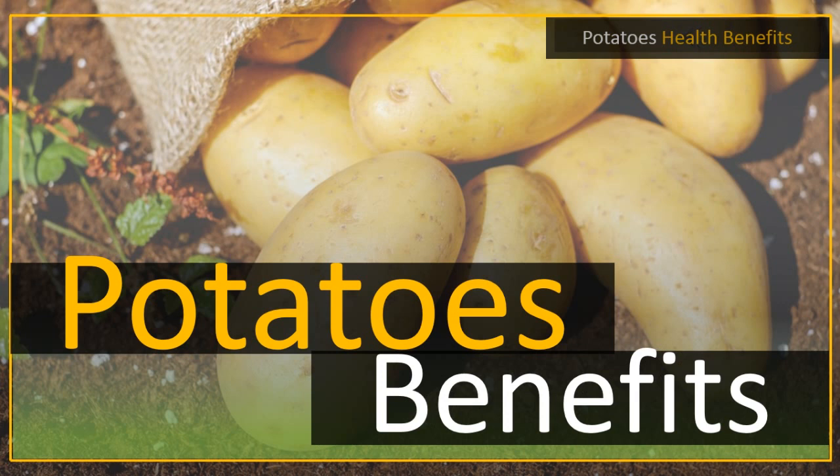Potatoes bear the scientific name Solanum tuberosum. They are the most popular vegetable on earth. There is not a culture that does not consume them, or a person that dislikes the potato.